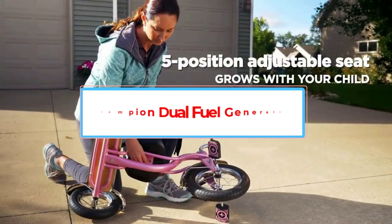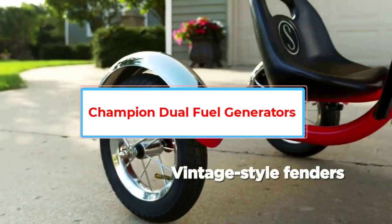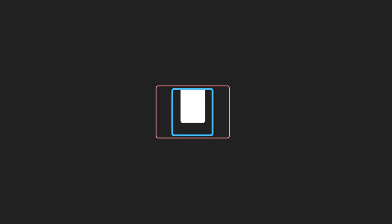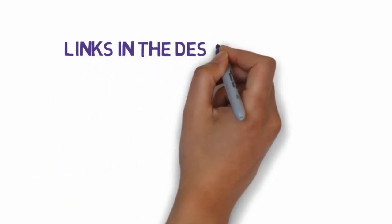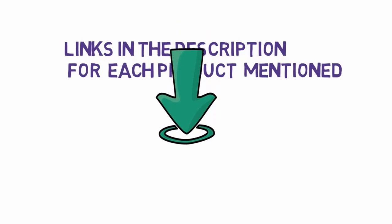Are you looking for the best tricycles? In this video, we will look at some of the 5 best tricycles on the market. Before we get started, we have included links in the description, so make sure you check those out to see which one is in your budget range.